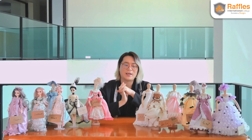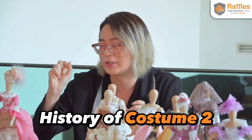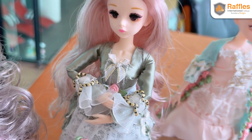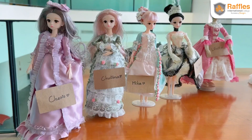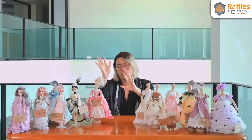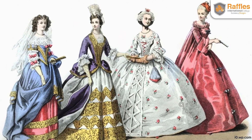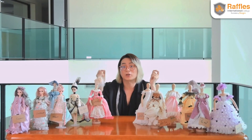Today I want to introduce a creative project — you can see the little dolls around me. These are our fashion dolls created by our history of costume two students, which included FNM and FD students together. The highlight of this project is for students to capture the silhouette of different eras and periods. We start from Baroque, around the 17th century, all the way to the end of the 19th century.